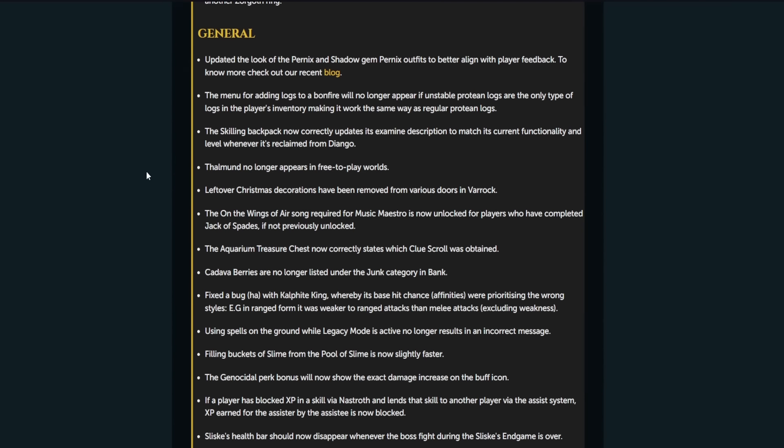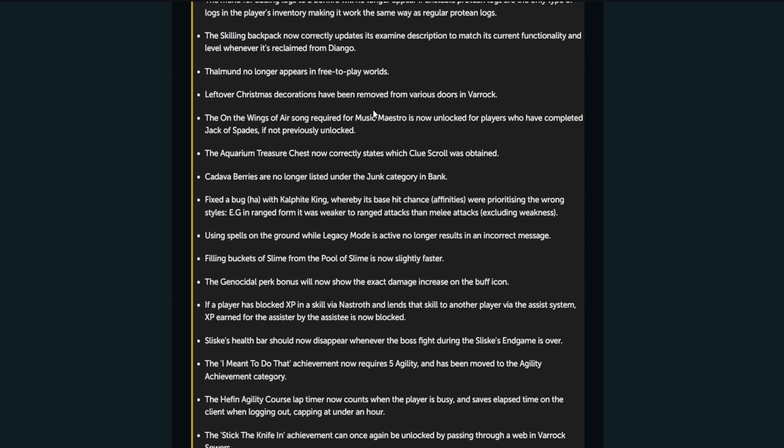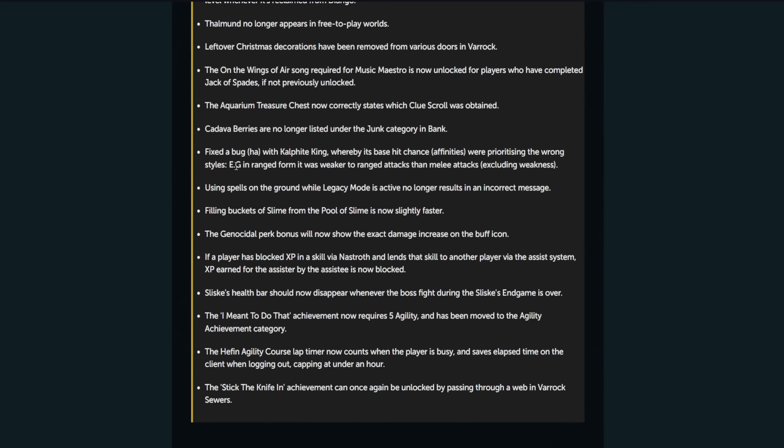The skilling backpack now correctly updates its examined description to match its current functionality and level whenever it's reclaimed from Django. Falman no longer appears in free-to-play worlds. Leftover Christmas decorations have been removed — have they fixed the Nexus Christmas trees instead of the regular icicles? I think that might still be there. The 'On the Wings of Air' song required for the Maestro music achievement is now unlocked for players who have completed Jack of Spades. The aquarium treasure chest now correctly states which clue scrolls are obtained. Cadaver berries are no longer listed under the junk category in the bank.